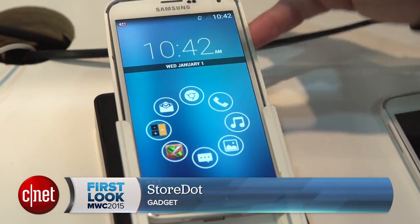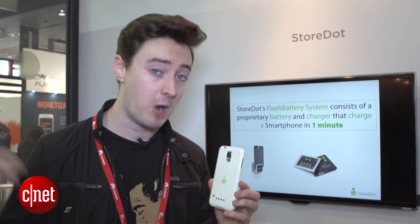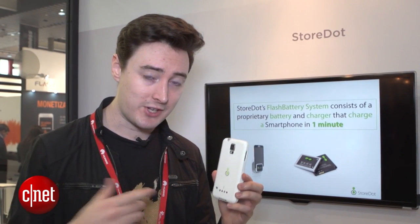If you're frustrated by battery life on your smartphone, here's some technology that will definitely be of interest. It's a company called StoreDot, showing off a phone battery that charges completely in a matter of minutes here at Mobile World Congress 2015. Let's take a look.